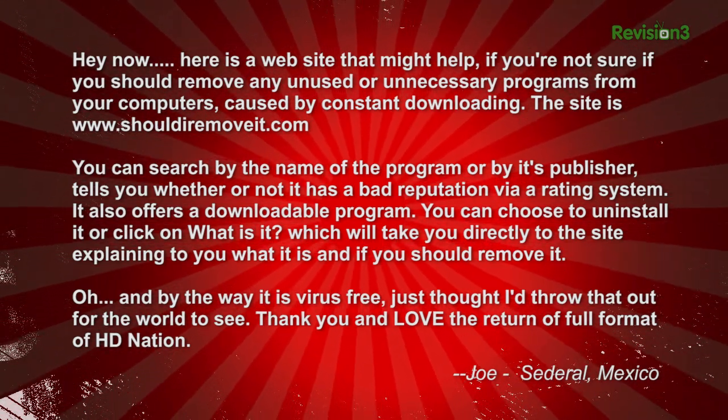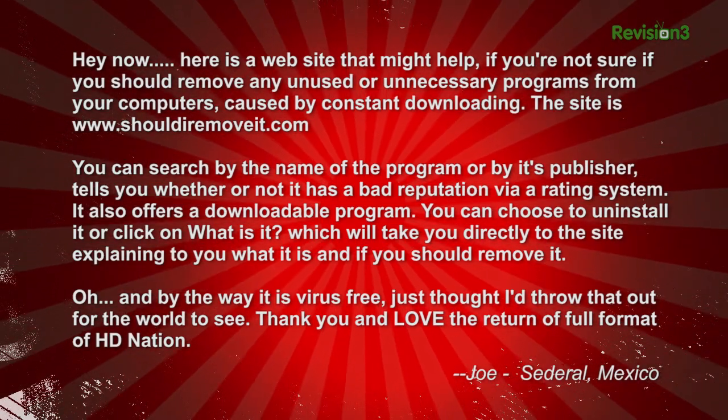Thank you, and love the return of the full format and HD Nation. Joe in Cederal, Mexico. Thanks, Joe. So let's take a look at how the software works.